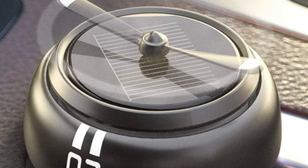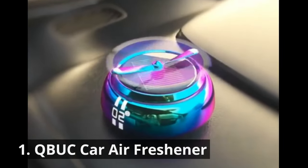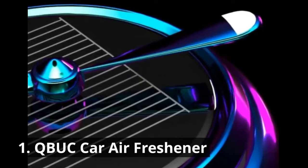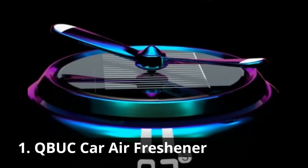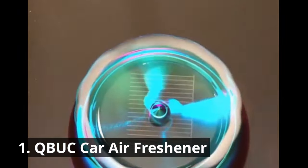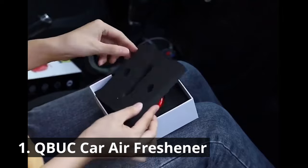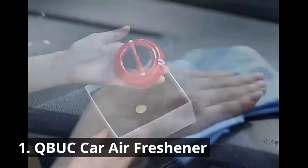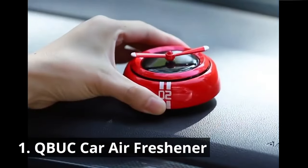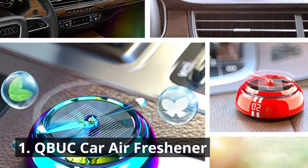Finally, our number one pick: the QBUC Car Air Freshener Solar Energy Rotating Cologne Car Aromatherapy Diffuser. This air freshener comes with a cologne aroma ring that improves air quality, keeps the air fresh, and makes you feel like you're in nature — giving you a good mood every day. This unique gadget not only keeps your car smelling fresh but also adds a touch of elegance to your interior. Harnessing the power of solar energy, it rotates and releases a pleasant fragrance, making your driving experience truly delightful.